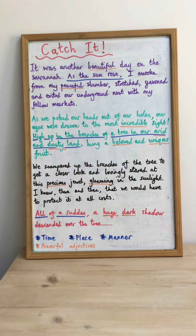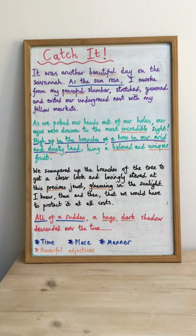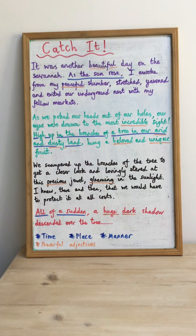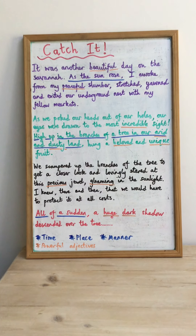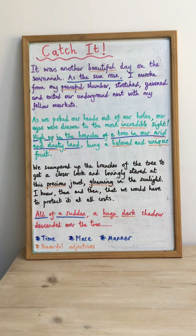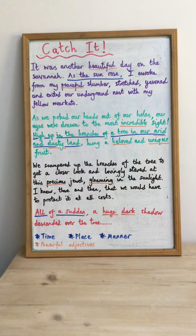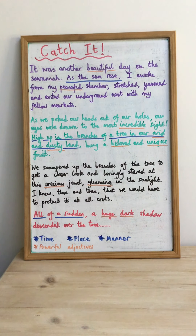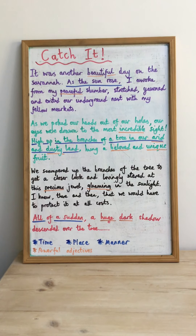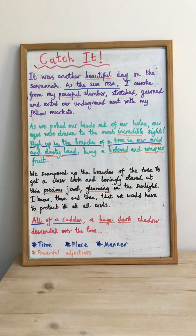The other thing I've worked really hard on is including as many powerful adjectives as possible to draw the reader in. I've underlined them in orange. In the first paragraph: 'beautiful' and 'peaceful.' Second paragraph: 'incredible,' 'arid' (which means dry), 'dusty,' 'beloved,' and 'unique.' Third paragraph: 'precious' and 'gleaming.' Final paragraph: 'huge' and 'dark.' So focus on fronted adverbials and powerful adjectives — underline the ones you've used and good luck! I'm looking forward to reading your retelling of the story.